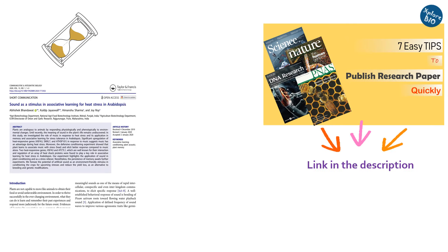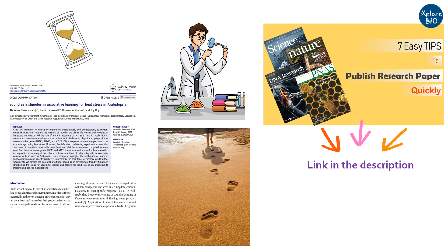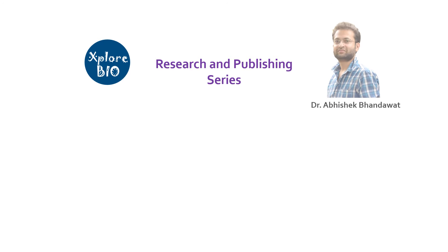Timely publishing your research is as important as doing the research itself. It not only provides credit to the first inventors but also lays the path for other researchers. Hello and welcome back to another useful video on the research and publishing series of Explore Bio with Dr. Abhishek.